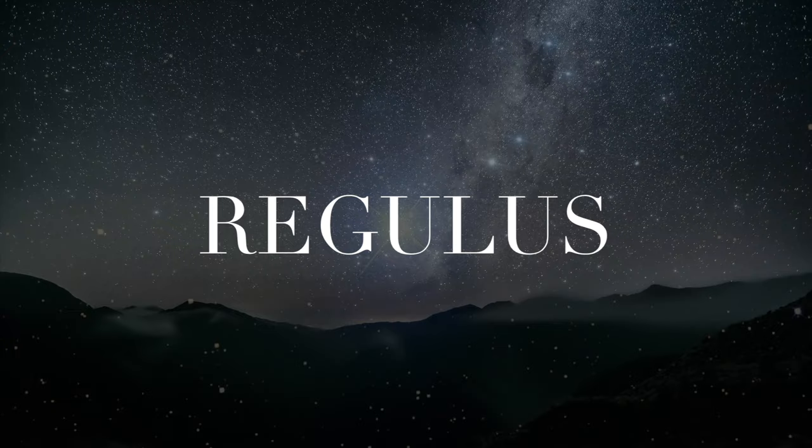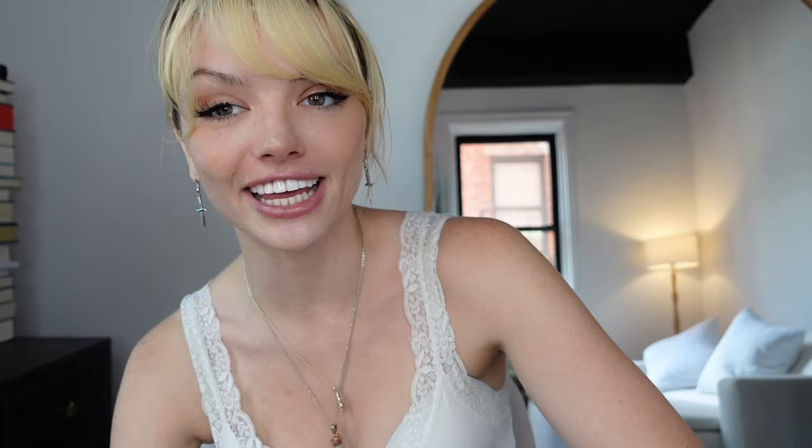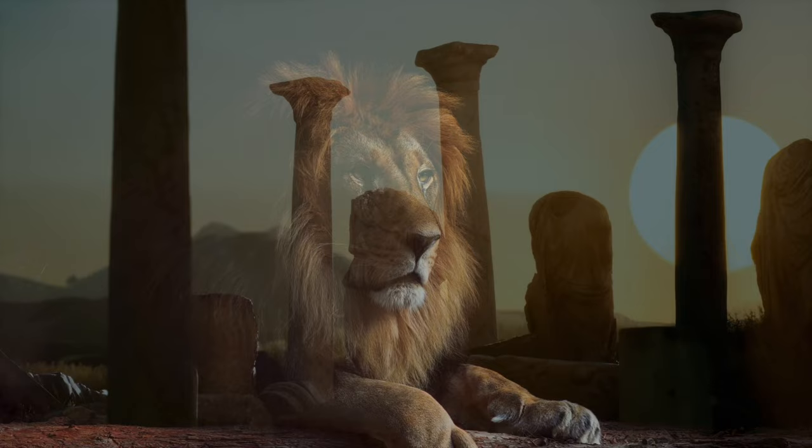Let's get started with Regulus. Although Regulus looks like one single star, it's actually a quadruple star system comprising four stars that look like one single point. Regulus is the brightest object in the constellation Leo — the Latin word for lion. Fans of Harry Potter and astrology will also recognize that Leo is the same sign that Harry Potter was born under. He has major Leo main character energy.